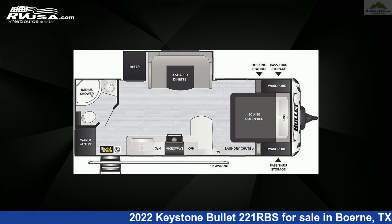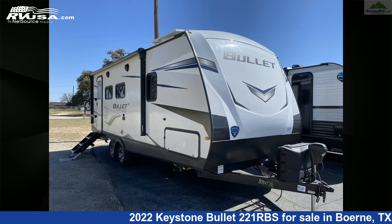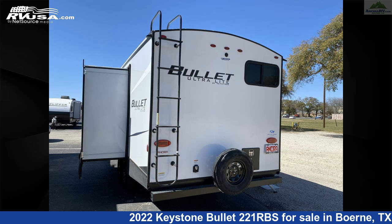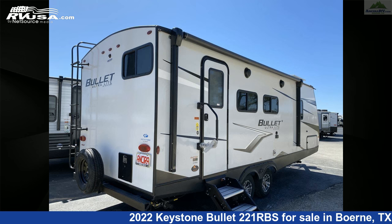This new Keystone is 26 feet 8 inches in length and features one slide-out, an Ashland interior, sleeps four, oven, air conditioning, LP detector, external shower, TV, auxiliary battery, stovetop burner, spare tire kit, leveling jacks, water heater, and 43 gallons freshwater capacity.